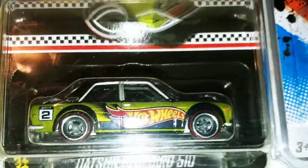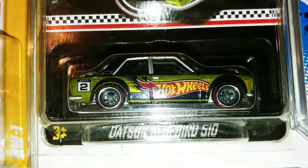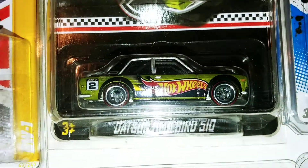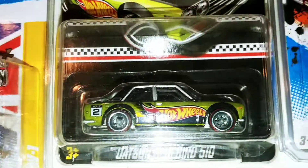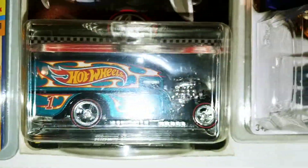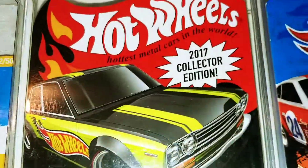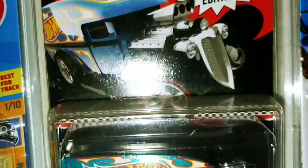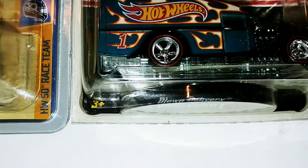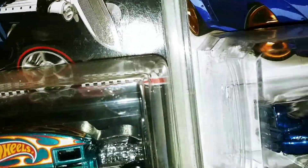And there's a mail-in Kmart exclusive — the Datsun Bluebird S10. Another Kmart exclusive mail-in, 2016, that was 2017. This was the Loan Delivery — really like that model, really really like that model.